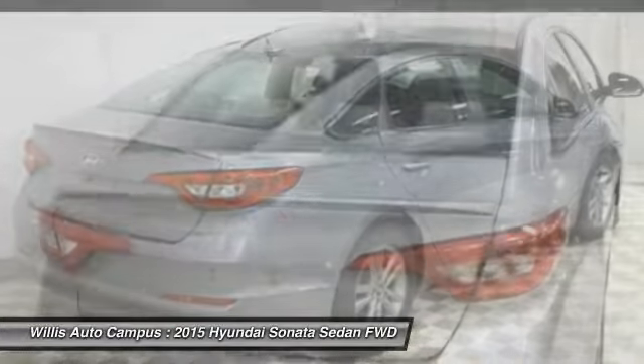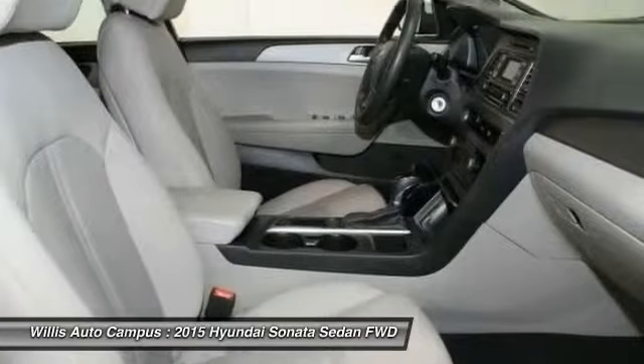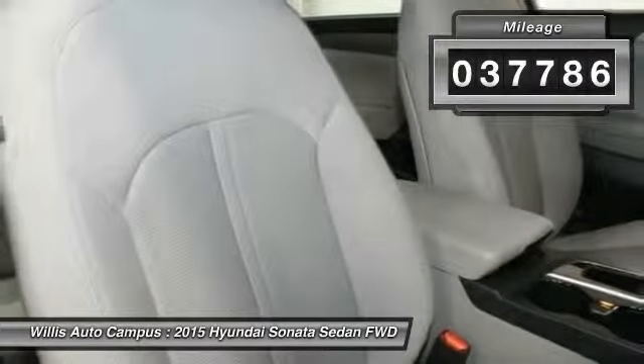Don't forget the exterior corrosion protection — a 14-step roto-dip system that provides unmatched protection for your Sonata — and is priced below $15,000. This vehicle has less than 40,000 miles.